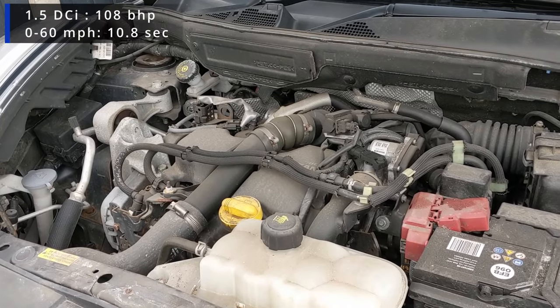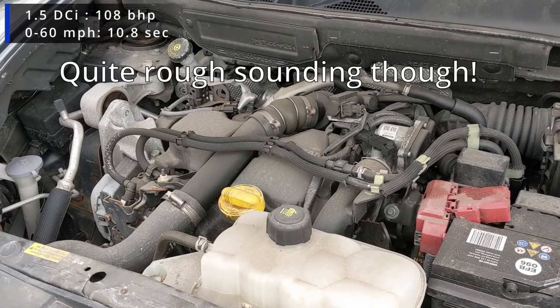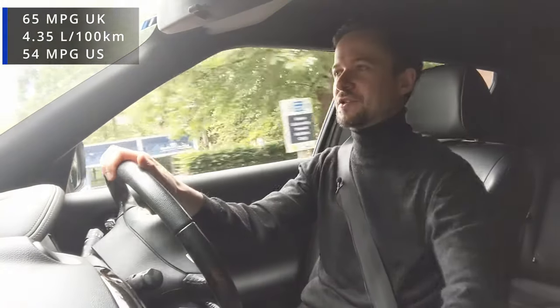There were a few different engines available. This one's got the 1.5 diesel, which is a good all-rounder — it's got enough performance. Over 150 miles in this car I got 65 mpg, which is really impressive. It's £20 a year to tax if you get a car that's pre-2017 in the UK.